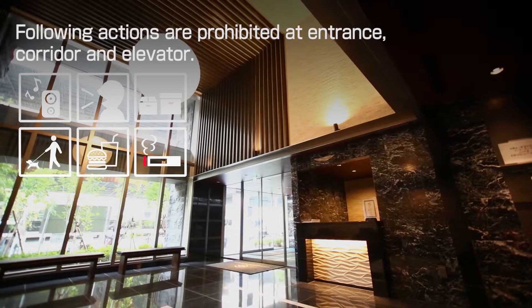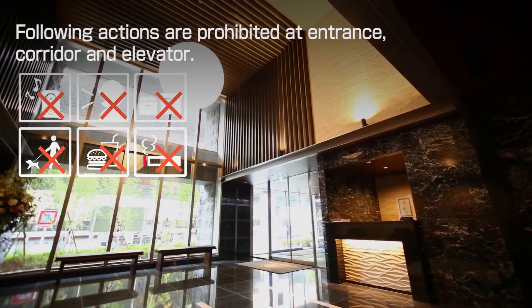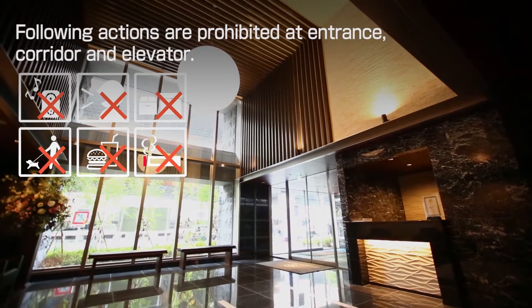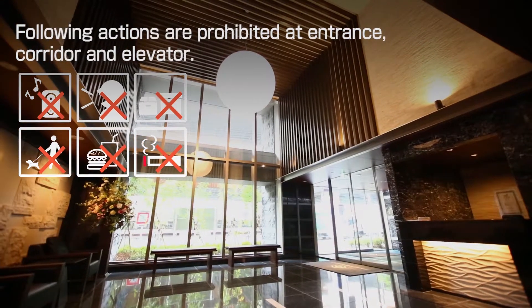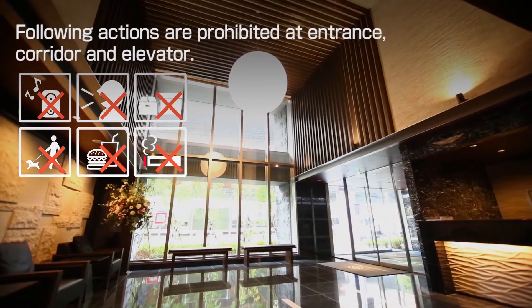It is prohibited to speak loudly or play music at the entrance, the corridor, or the elevator. Also, smoking, eating and drinking, and bringing pets are prohibited.